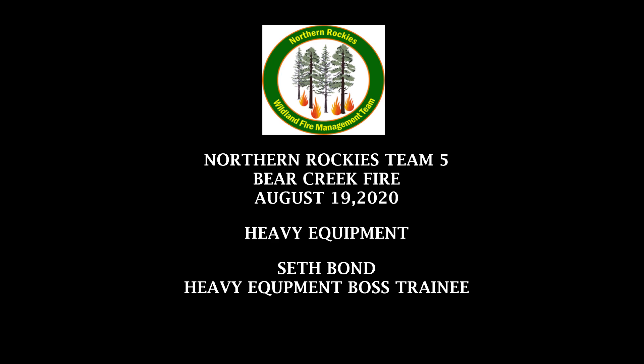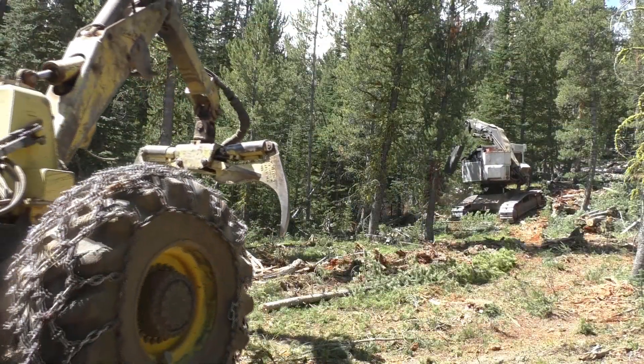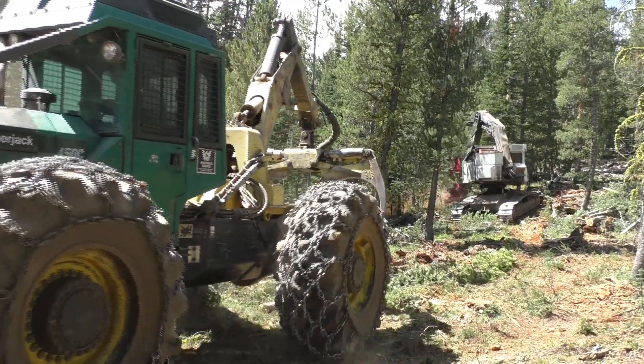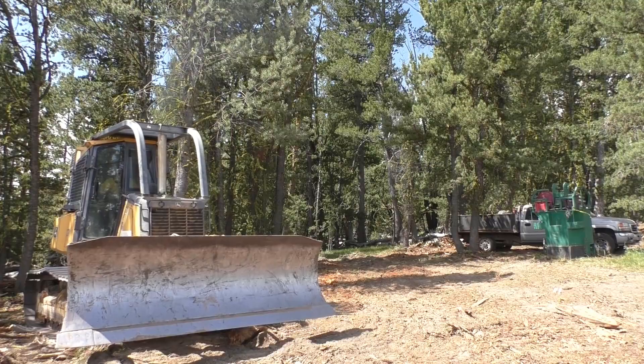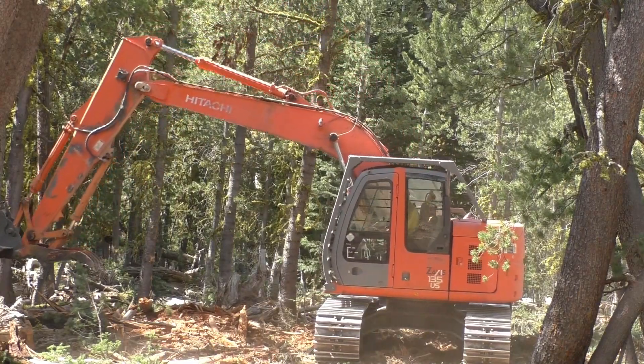We're in the process of creating a fuel break to enable us to potentially burn out this edge of the fire and contain the fire on the northwest corner. I have a feller buncher, two skidders, a dozer, and an excavator up there that's helping move material.